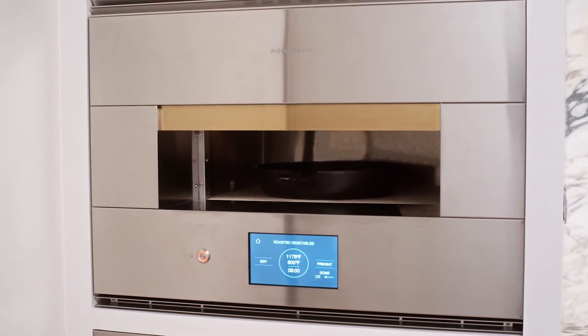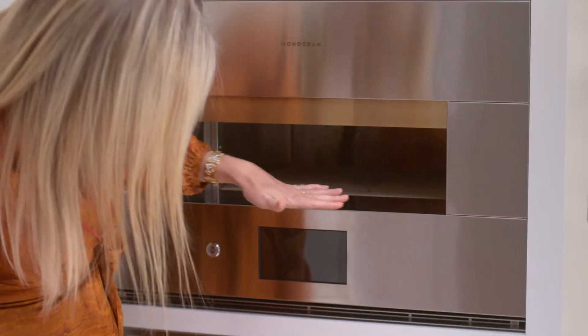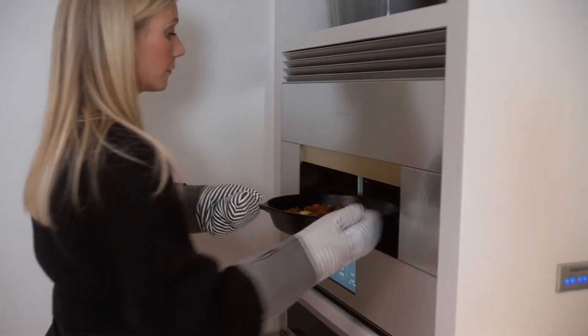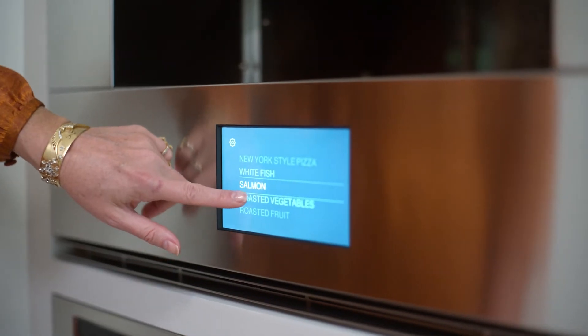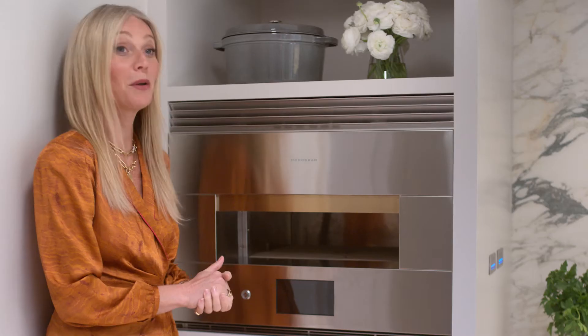This is the brand new hearth oven by Monogram, and it's a real bread and pizza oven. There's a stone on the bottom which you can heat up really, really hot. I also love to roast fish in here, putting clams in with a bunch of garlic, chili, and some olive oil. You can do all kinds of vegetables, steak — you can do anything. You just treat it like it's a wood-burning oven.